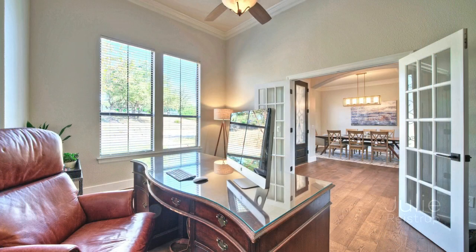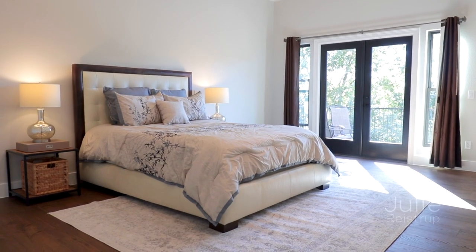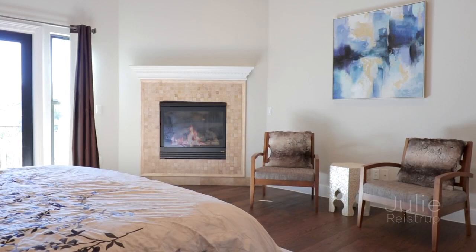French doors open to reveal a first floor home office, ideal for spending time on your favorite hobby. The primary bedroom beckons with tray ceilings, its own entrance to the balcony, and a gas fireplace.